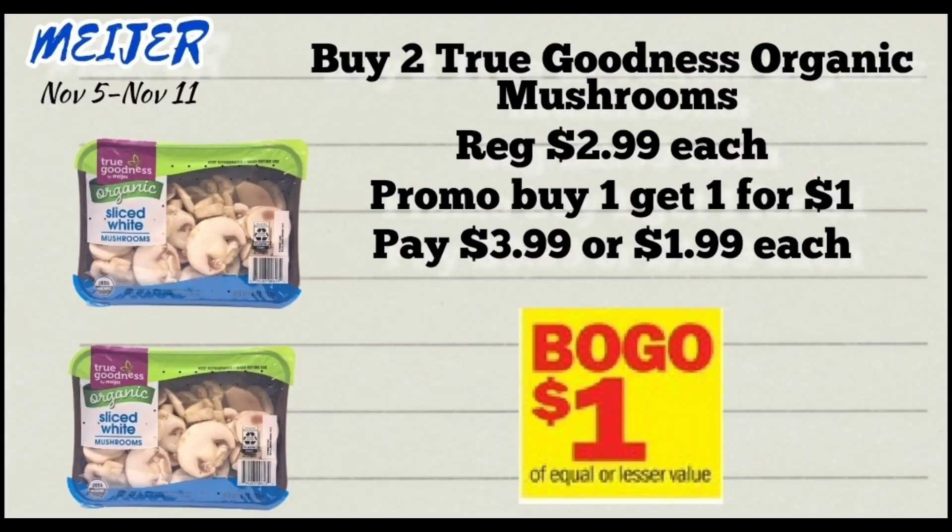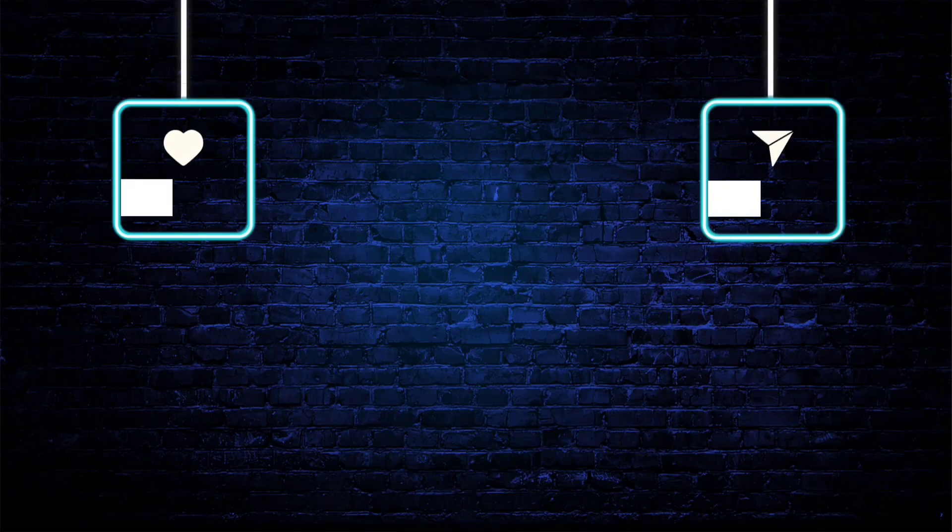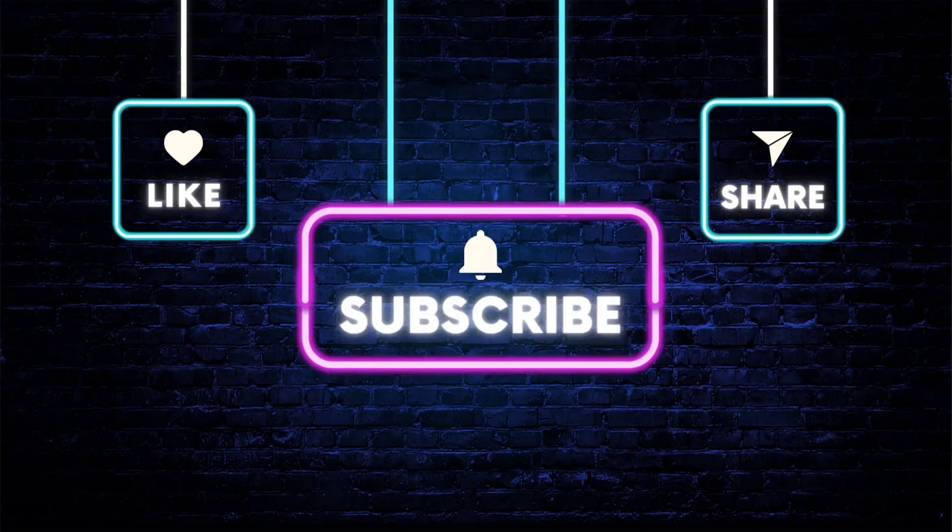The next deal is on True Goodness organic mushrooms, priced at $2.99 each. Pick up two — they're on a promotion for buy one get one for a dollar, so you get one for $2.99 and the other for $1, making your total $3.99 for both, or just $1.99 each. That's it for this video — thank you so much for watching, don't forget to like, share, and subscribe for more Meijer deals!